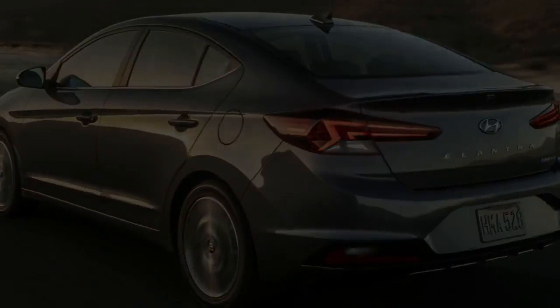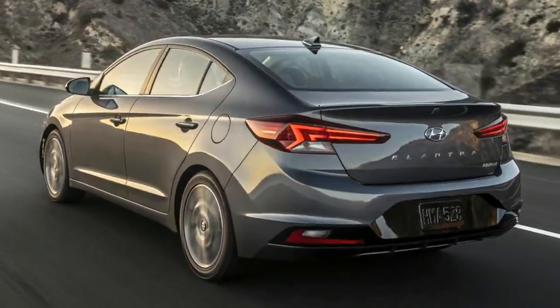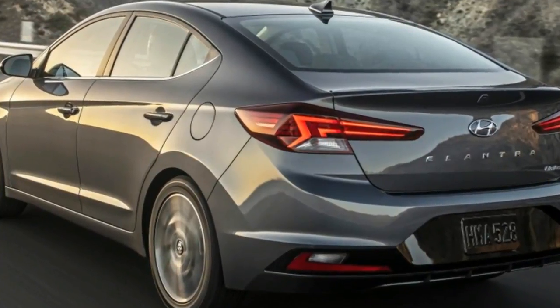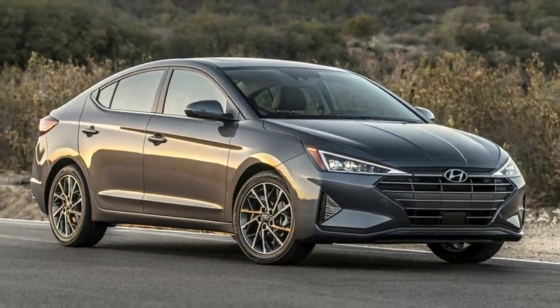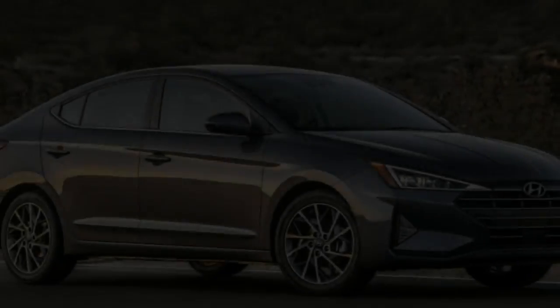The 2019 Hyundai Elantra compact sedan has received a pretty radical refresh for a relatively conservative car. The rounded front fascia of the current model has given way to a face full of sharp corners. The headlights and fog lights are now triangles, the grille is sharper, and the headlights intersect the grille too.